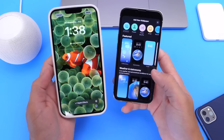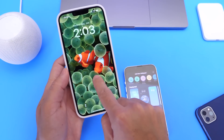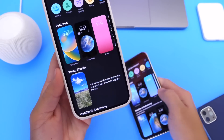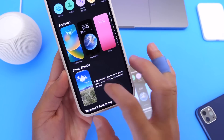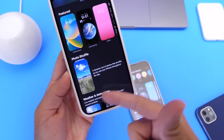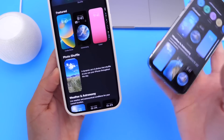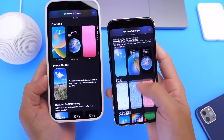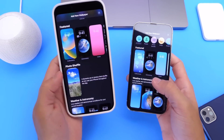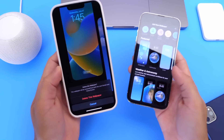Within the lock screen wallpapers in Beta 4, there's a new category added called Photo Shuffler. This option allows you to add certain photos that will shuffle through when you unlock your device. This option does not appear on any of my iOS 16 Beta 3 devices, so it looks to be a new addition in the latest beta.